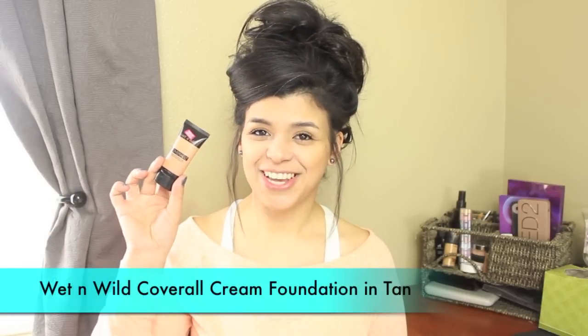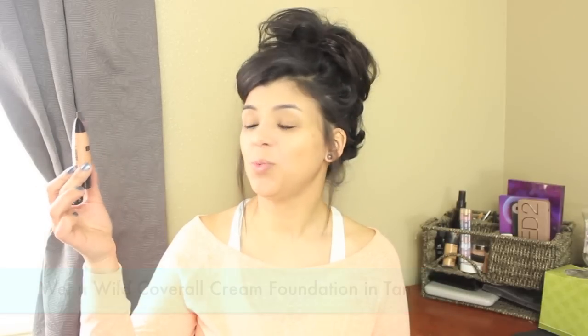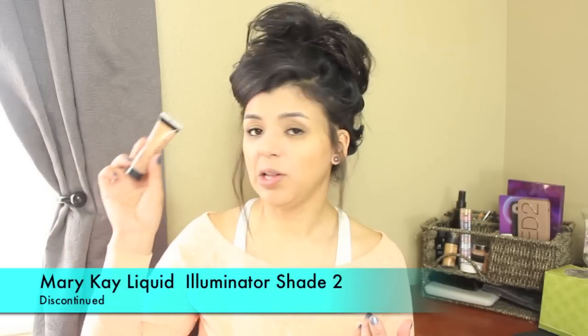For foundation I'm going to be using the one I couldn't use last week, which is the Wet and Wild cover on cover off cream foundation in the color tan.